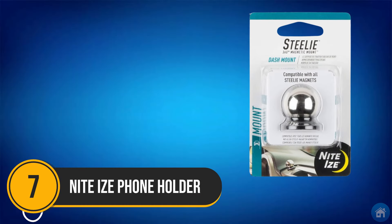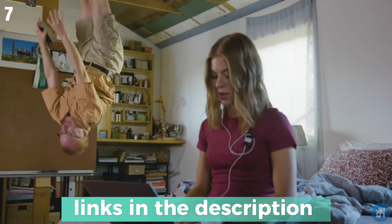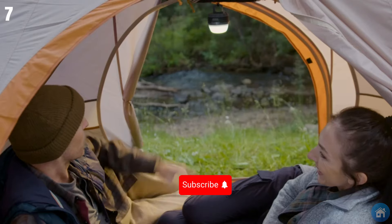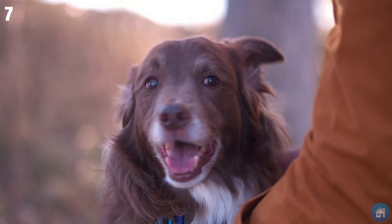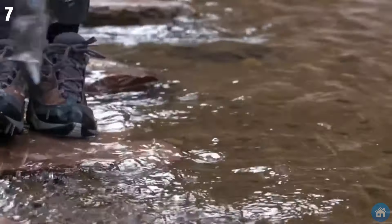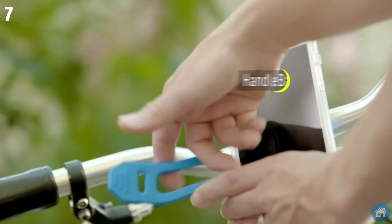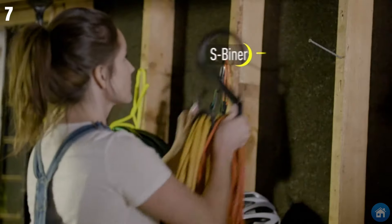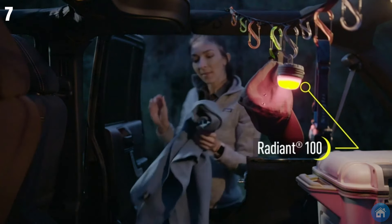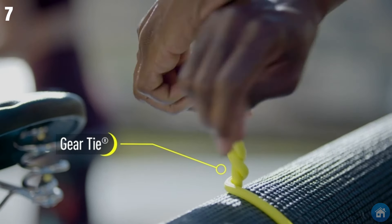Number 7: NightEyes Phone Holder. Instead of your average run-of-the-mill plastic phone holders, this uses the power of magnets to create the best car phone holder. Because the steel phone socket and the steel dashboard mount are sold separately, you can buy one steel phone socket and get multiple dashboard mounts. You can stick them to any flat surface — your car, work desk, kitchen, anywhere. And because the magnet is a ball joint, you have the most adjustable viewing angle of any other phone holder.